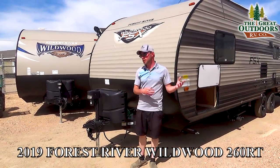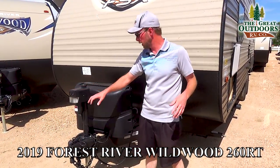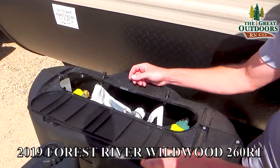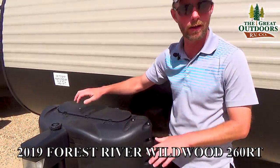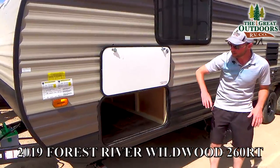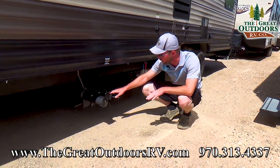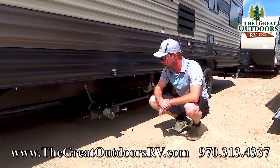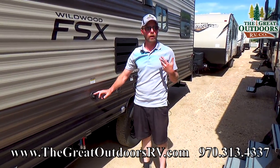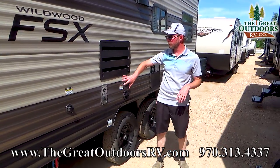As we continue around to the driver's side, it comes with a power tongue jack that also has a light — which is really important because you're not always hooking up in the middle of the day. There's a nice hard plastic cover for your propane tanks with quick access up above. The other side opens into your pass-through storage as well. Both dump valves are located right up in front of the axles, sitting up high so you don't have to worry about them getting torn off — both gray and black are right there. You also have a black tank flush for rinsing out the tank after you've dumped it.